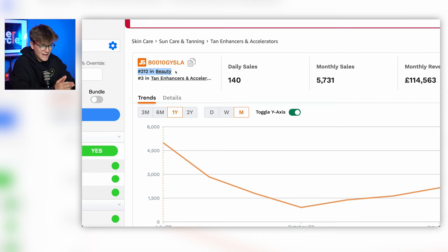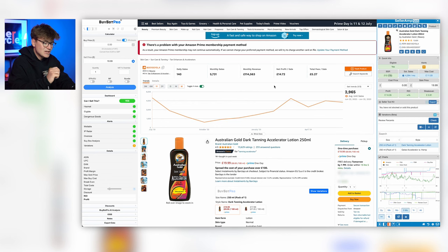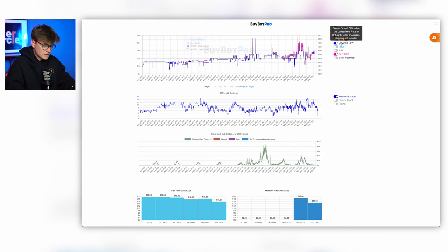Over on Seller Amp SAS we can see that this 212 is within the most popular one percent of the category. Anything within that one percent is usually going to be a nice popular product — the type of products we would be looking to sell. You also need to take into account that BSR is constantly changing — throughout the day, throughout the week, throughout the year. You can see these changes on the BuyBot Pro graphs or Keepa.